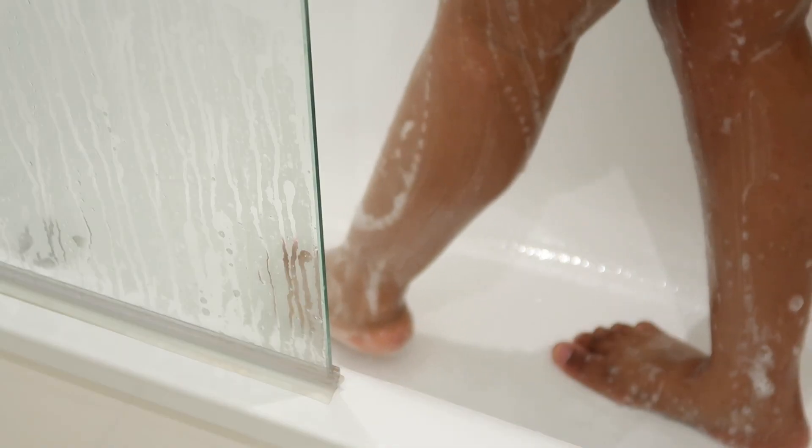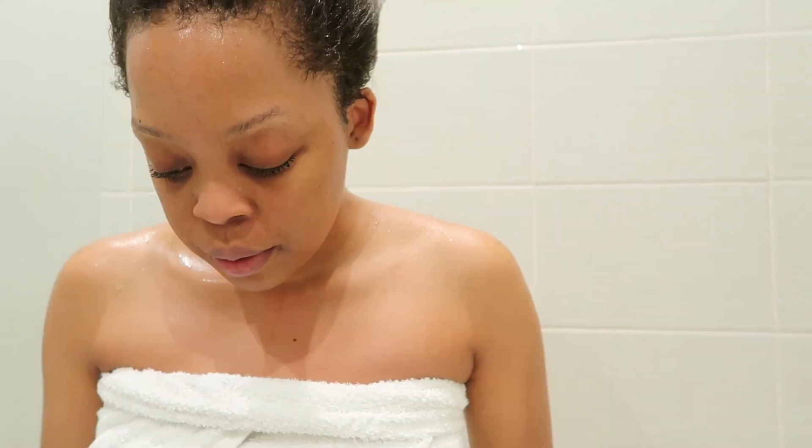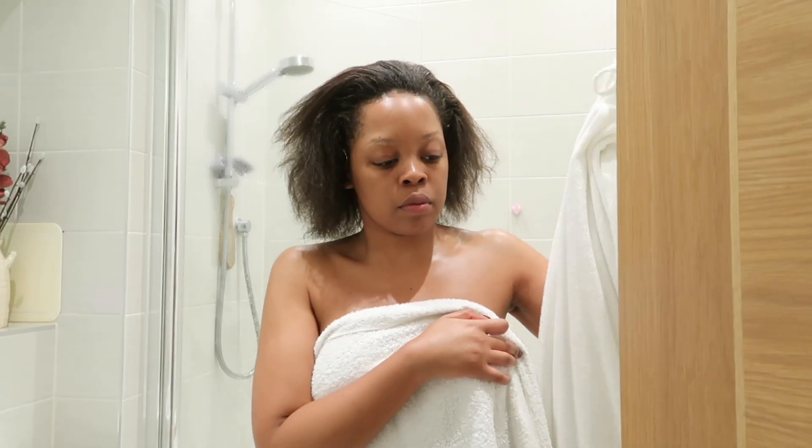I start off by having a nice hot shower. I like to be really nice and clean and just have a hot shower when I'm on my period because it just makes me feel clean and hygienic. Then once I finish with my shower, I come out and pretty much put on my favorite mask.